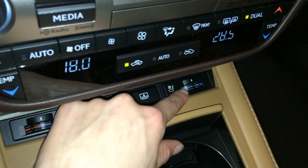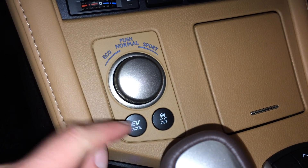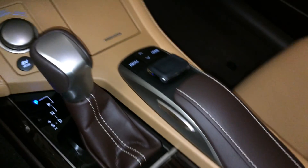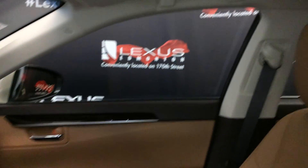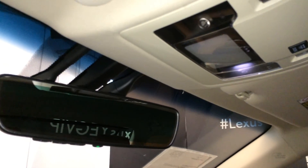Power rear window sunshade. Drive modes include eco, normal, sport, and EV. Traction control and a power tilt and sliding moonroof with a sunshade — controls for that are overhead with your lighting. Also an auto-dimming rear view mirror with 3 integrated garage door openers.